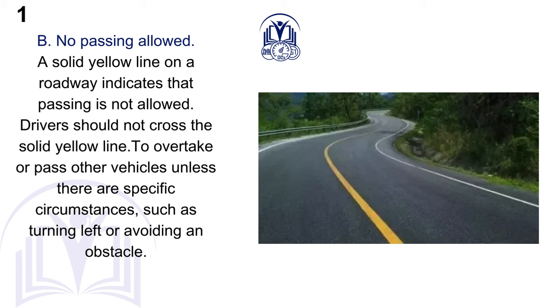B. No passing allowed. A solid yellow line on a roadway indicates that passing is not allowed. Drivers should not cross the solid yellow line to overtake or pass other vehicles unless there are specific circumstances, such as turning left or avoiding an obstacle.